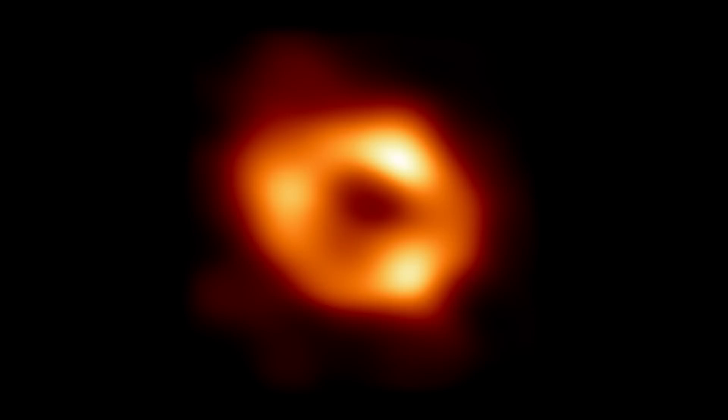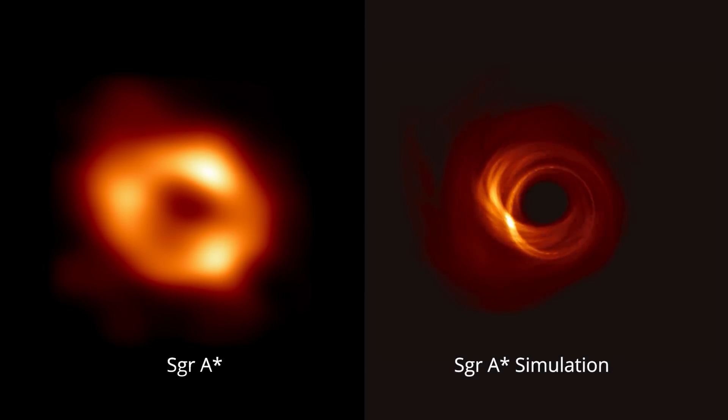In this image, the center of the dark area is the silhouette of the black hole's Event Horizon, where the gravity is so strong that nothing can get out, even light. The orange ring is the glowing gas moving around the edge of the black hole.